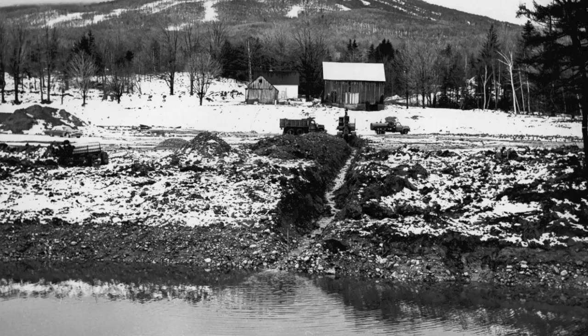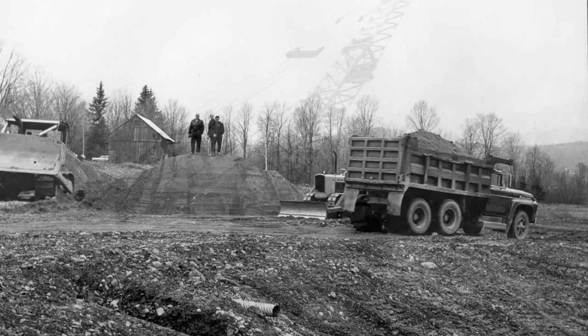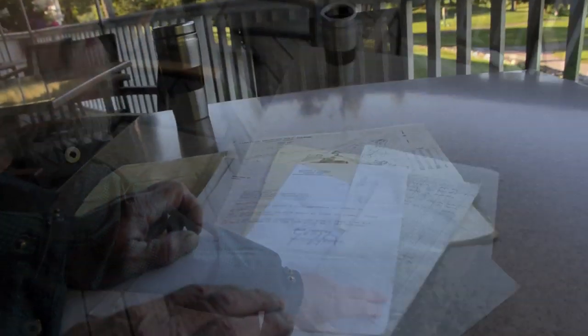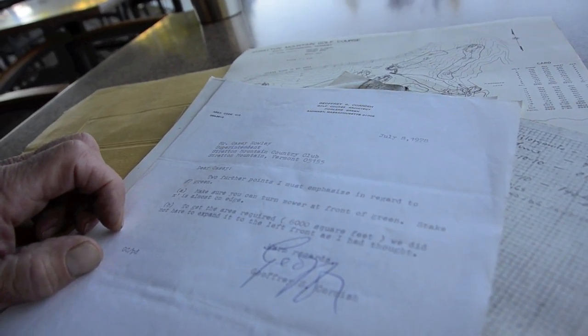When we were building the forest course in the early 80s, Jeff would just show up out of the blue. Some of my guys would go, 'Hey, there's a guy with an umbrella walking around the golf course,' and it might be 90 degrees out and perfectly sunny. 'Oh god, that's Mr. Cornish — I better go find him,' because he would never announce his presence. He would just come, make a tour of the course, and about three days later you'd get a friendly letter from Jeff. It was beautiful, and he was such a gentleman, as many of the older architects were.